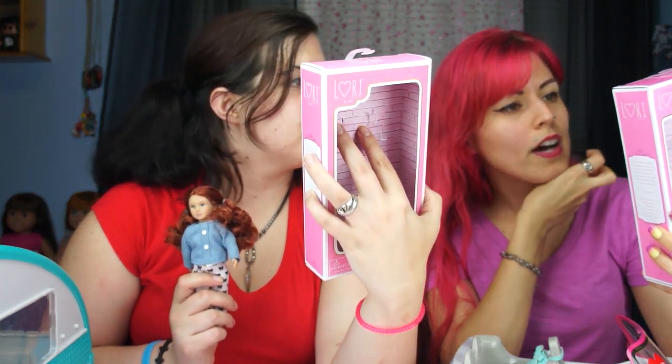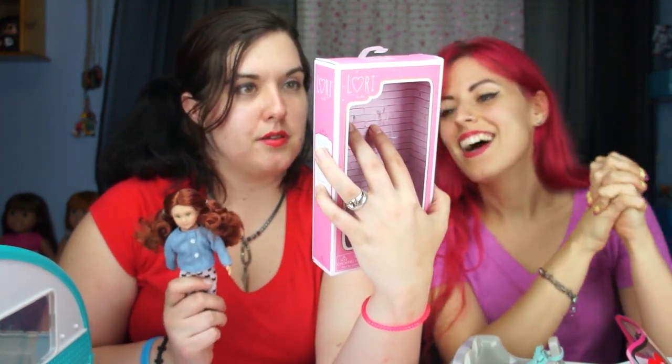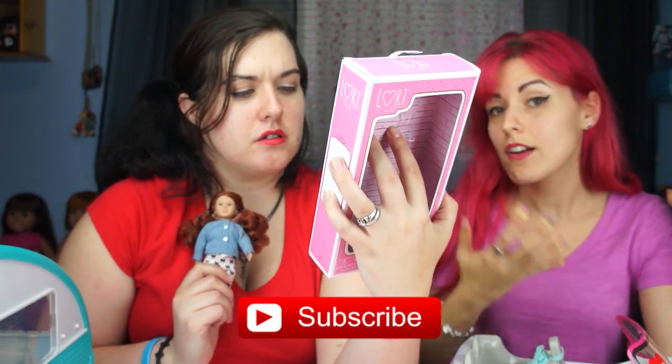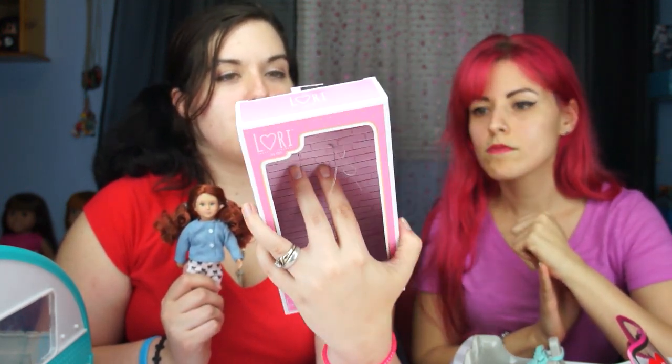It actually says Lori at the top. Yeah, so it talks about how they do ballet, reading, and they have pets as well. But it doesn't say what city — she just says a big city — so we're assuming New York or Paris... or Orlando. The only thing I don't like is that Autumn doesn't have her own story, it's just Lori. Maybe online they do have one, because the Lori story is on all the boxes.